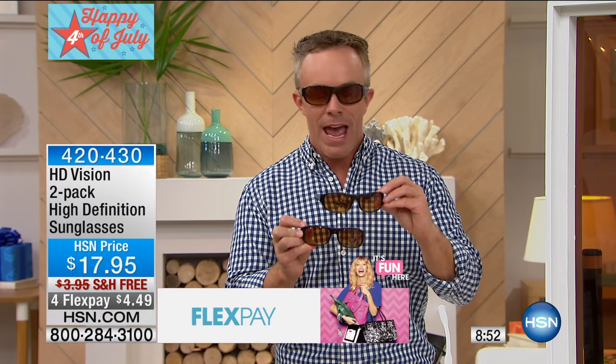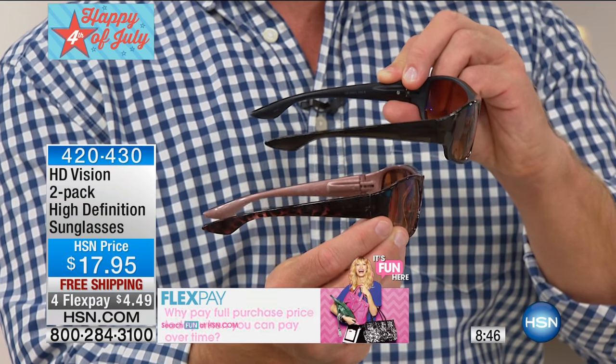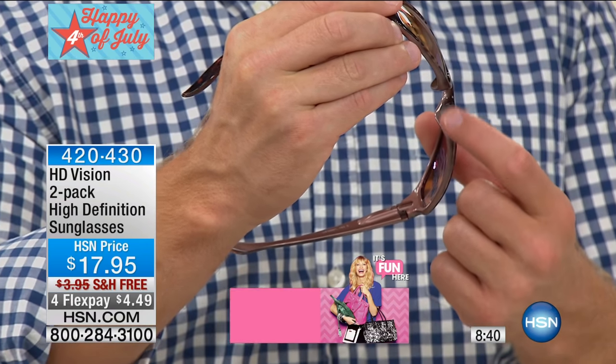We want to make sure they look good. They look good, but more importantly, when you look through that HD lens, it is crisp, it is visual, and the colors are really just popping. You're getting a two-pack — you get a tortoise and you get a black pair. Really subtle tortoise. Look at the tip that bridges your nose — it's a silicone tip, it's built in.